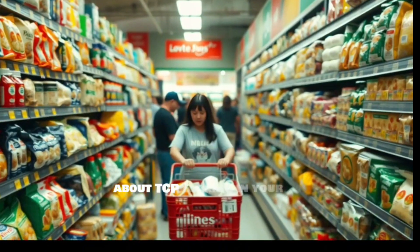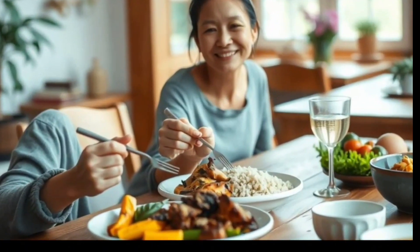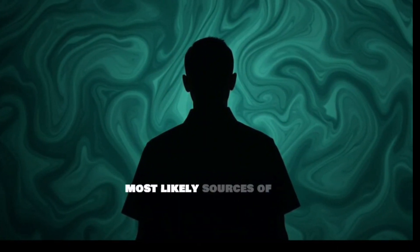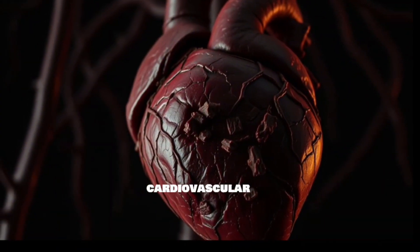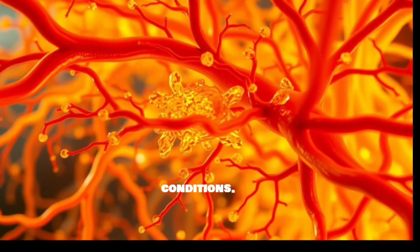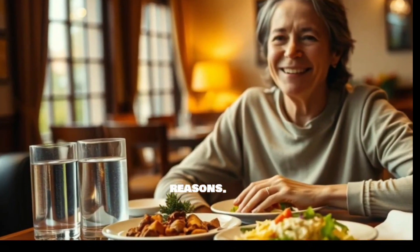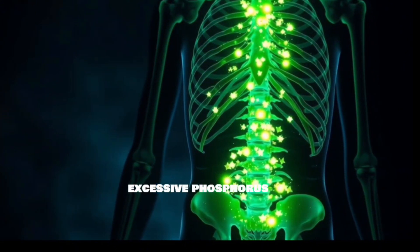Should you be worried about TCP lurking in your food? It depends on your individual circumstances and dietary habits. You should be especially aware if you consume a lot of processed foods or supplements, as these are the most likely sources of TCP; if you have kidney issues or cardiovascular conditions, as high phosphorus intake can exacerbate these conditions; if you are trying to reduce phosphorus intake due to medical advice; or if you eat a Western diet high in phosphate additives, as this can lead to excessive phosphorus consumption.